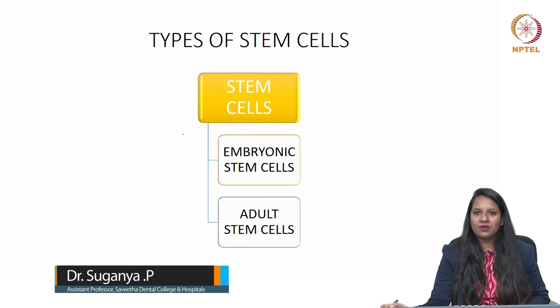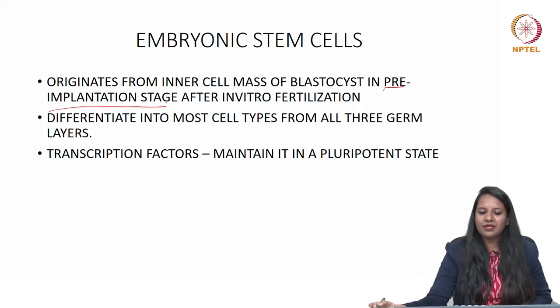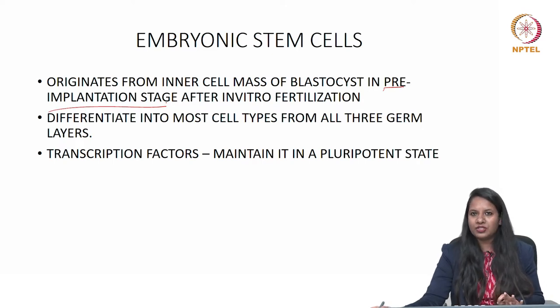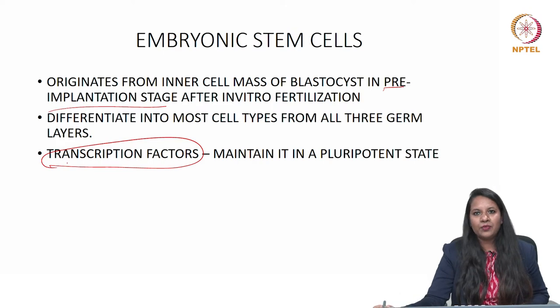The types of stem cells involve embryonic stem cells and adult stem cells. Embryonic stem cells originate from the inner cell mass of the blastocyst in a pre-implantation stage after in vitro fertilization. They can differentiate into most cell types from all three germ layers: the ectoderm, endoderm, and the mesoderm. With the help of transcription factors, they can maintain a pluripotent state.